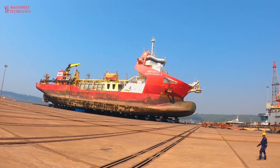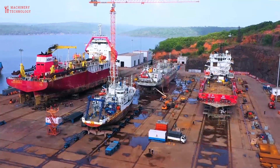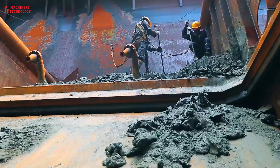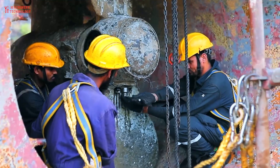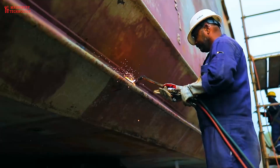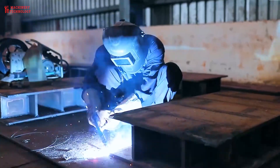Today, oil tankers fall into two basic categories: crude tankers and product tankers. Crude tankers are the larger of the two. They move raw, unrefined oil from the place where it's pumped out of the earth to the refineries where it's processed into fuel and other products.